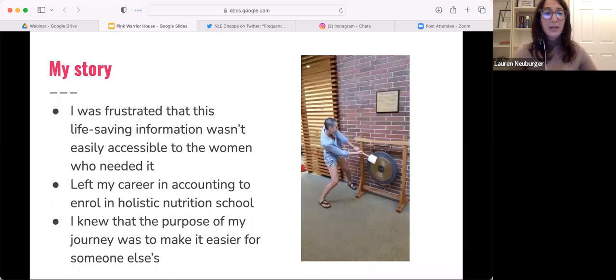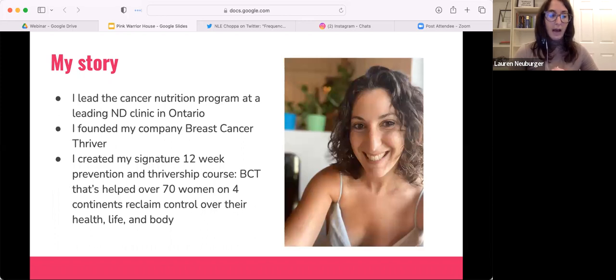I eventually left my career in accounting and went to holistic nutrition school. Then I worked at the leading naturopathic oncology clinic just outside of Toronto. I founded my company, Breast Cancer Thriver, and now my practice is exclusively online. I work with breast cancer survivors inside a 12-week container — a whole physical, emotional, spiritual transformation to really heal from the inside out.